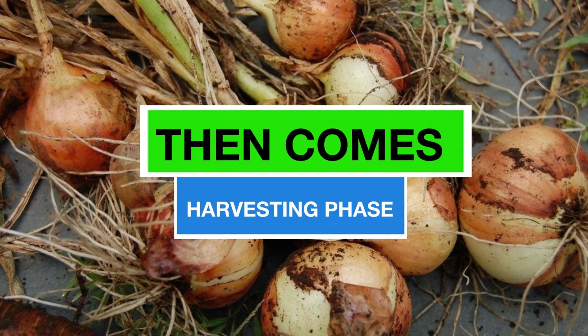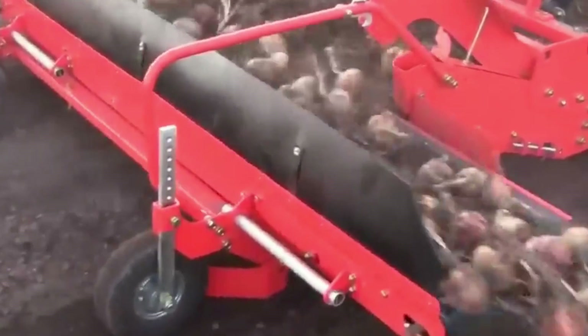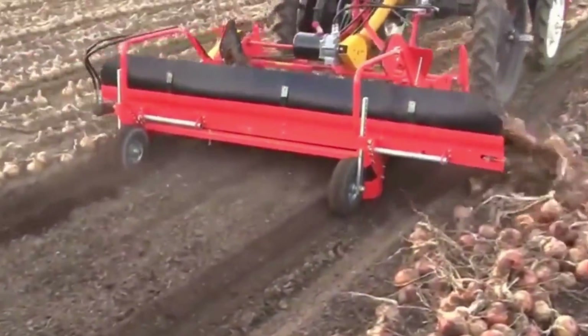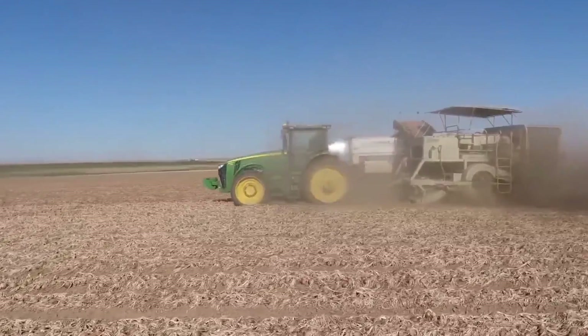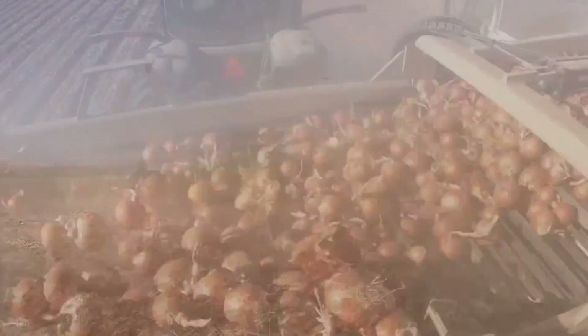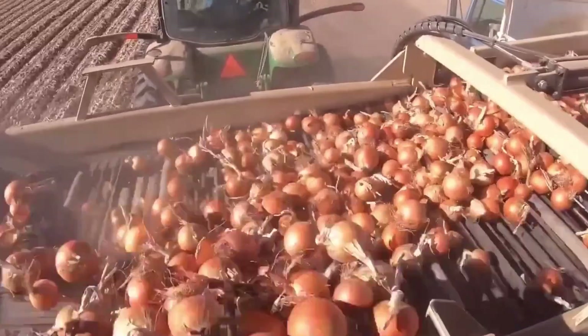Then comes the harvesting phase. Before actual harvesting begins, farmers use monitoring systems to assess the condition of the onion crop. This involves tracking factors such as onion size, maturity, and overall health to decide whether the crop should be harvested. Farms often deploy sensors to gather data on soil conditions, ensuring optimal harvesting conditions.